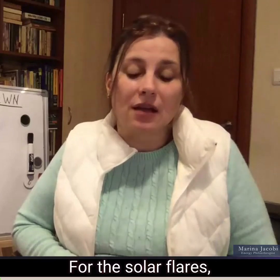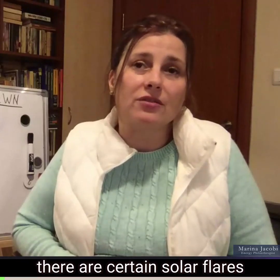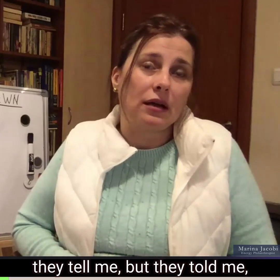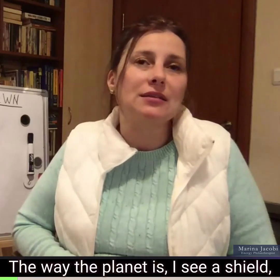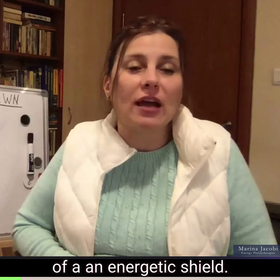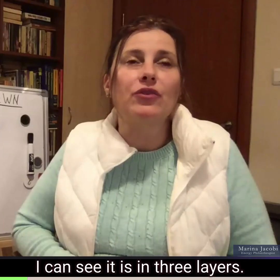For the solar flares, there are certain solar flares that they tell me — and I see it — that there is some kind of a shield. The way the planet is, I see a shield, an energetic shield. The energetic shield, I can see it in three layers.